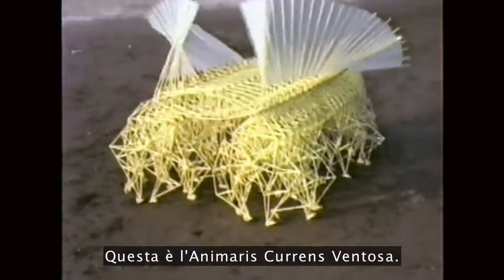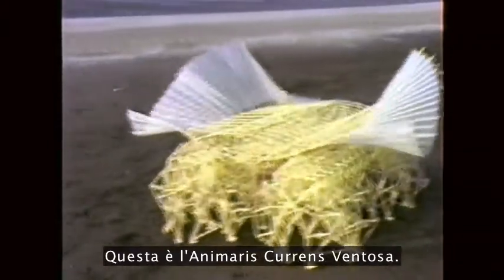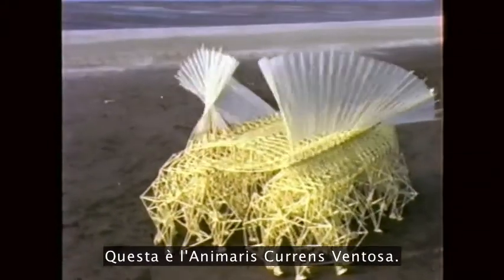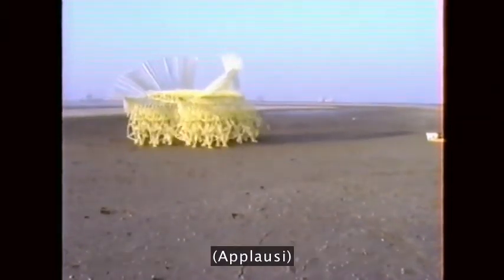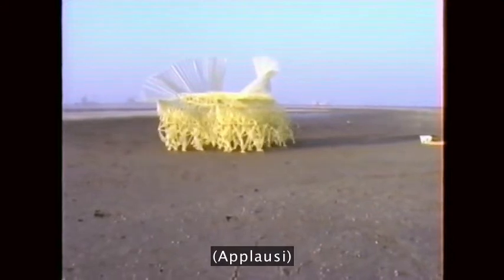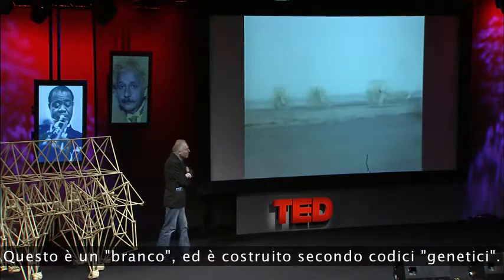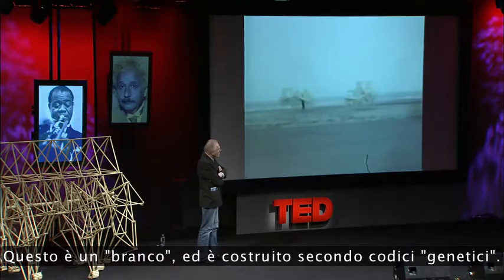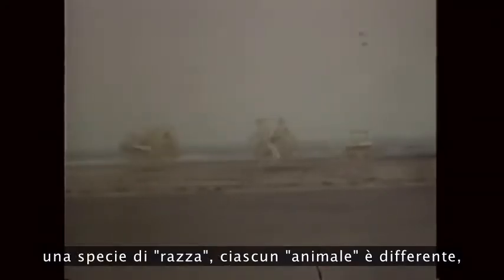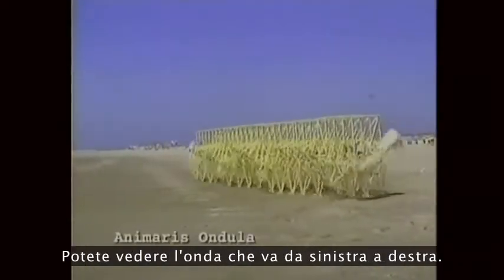This is the Animaris Currens Ventosa. This is a herd, and it is built according to a genetical code. This is a sort of race, and every animal is different. The winning codes will multiply.